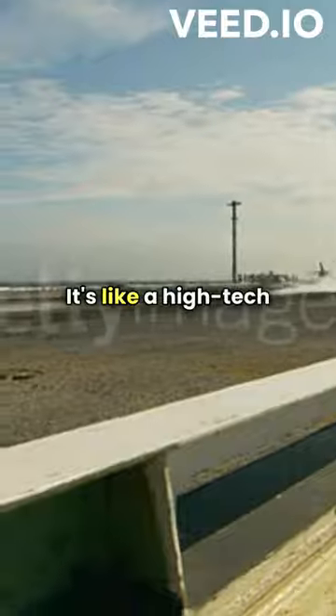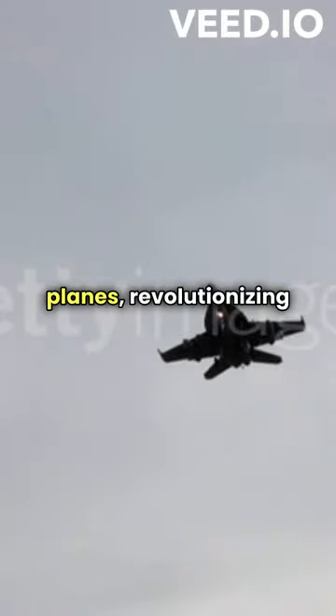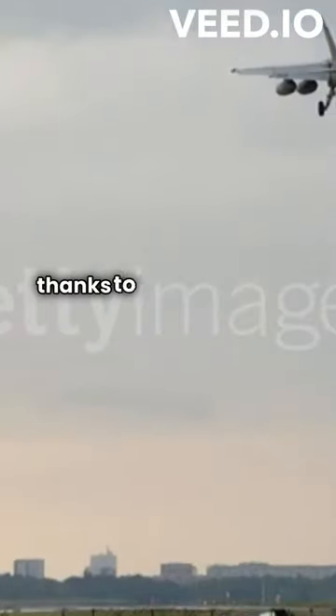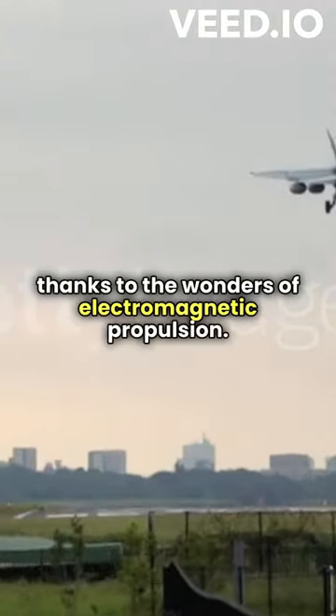It's like a high-tech slingshot for planes, revolutionizing aircraft take-off methods. So next time you see a plane taking off in a blink of an eye, remember, it's all thanks to the wonders of electromagnetic propulsion.